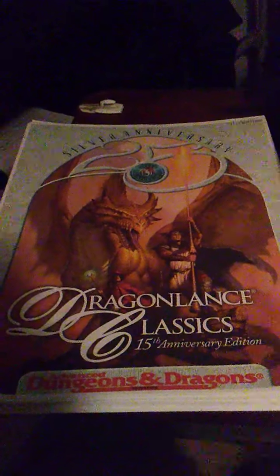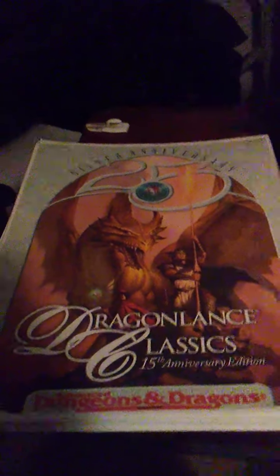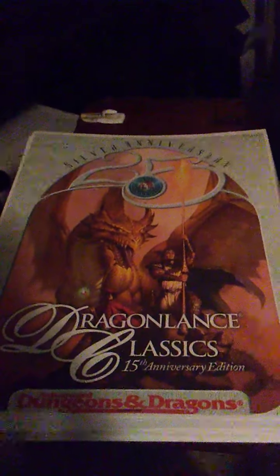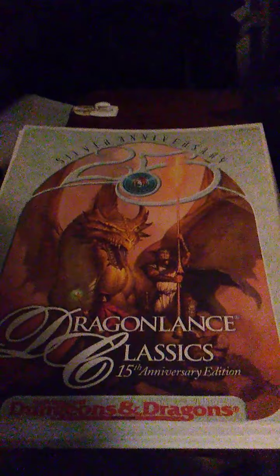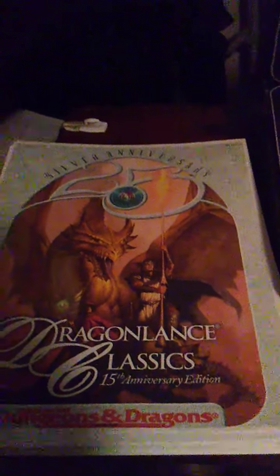I wanted to show y'all a real quick video. If any of you are interested in getting quick-started with Dungeons & Dragons — specifically AD&D 2nd Edition — and you don't have a lot of money or time to track down the original modules, you can find this for about $9 on DriveThruRPG. This was released by TSR in 1999 and it contains modules for all three books, plus it uses the 2nd Edition and the SAGA system.